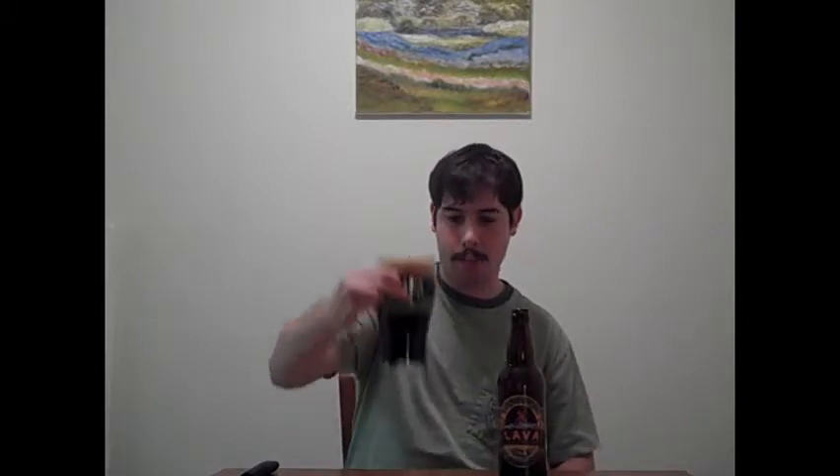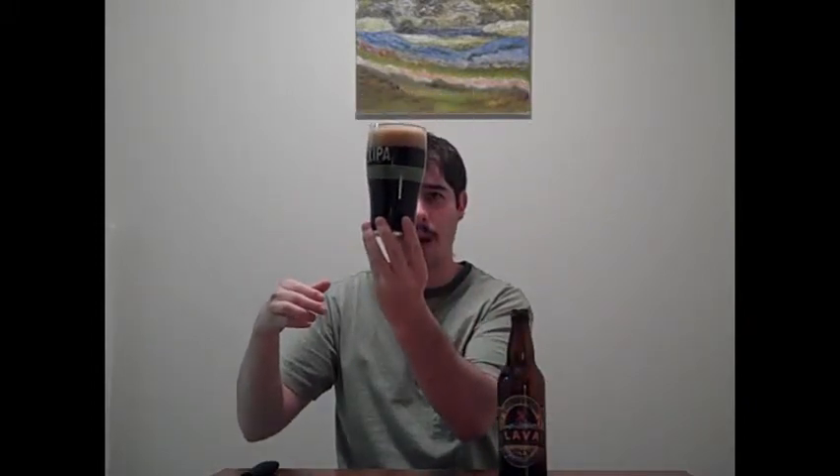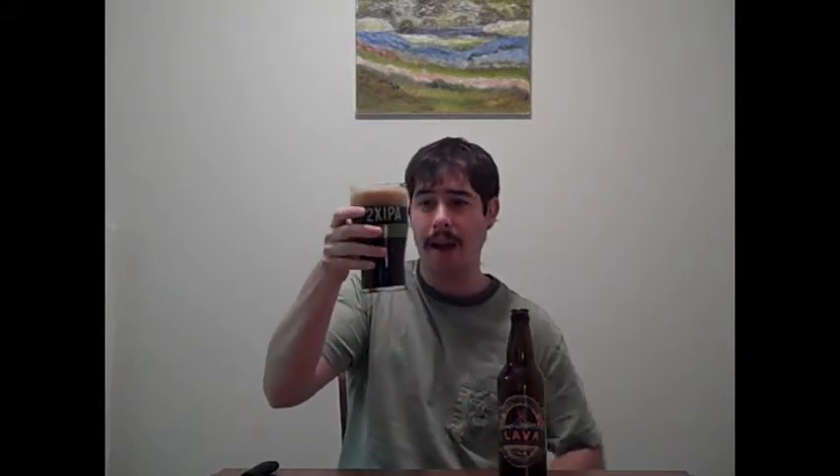As you can see, that pours out pitch black — there is no light whatsoever. And a nice, about three, three and a half fingers of really creamy, dark tan mocha head. Looks phenomenal.